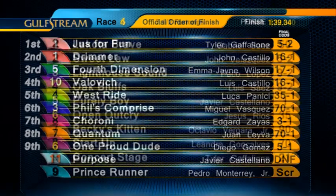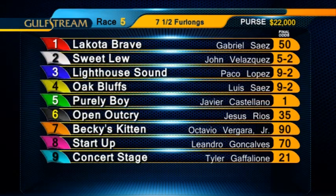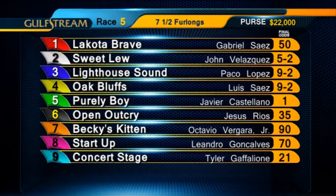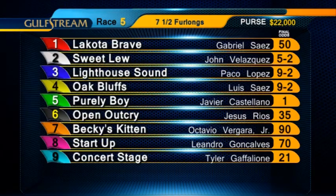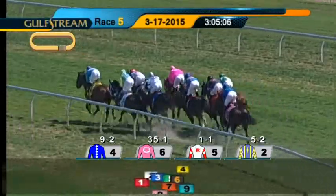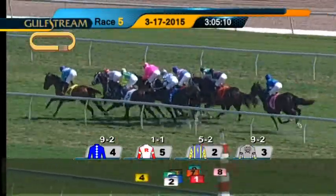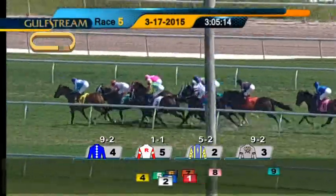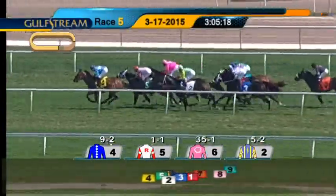That brings us to the fifth race, a starter allowance with an optional claiming tag of $12,500. Four-year-olds and upward will be going seven and a half furlongs on the turf course. No scratches or jockey changes to report. We'll join this race in progress. The far outside Concert Stage, Becky's Kitten in between horses, and the trailer is Start-Up. They're tightly packed as they make their way to the backstretch in pursuit of Oak Bluffs and Luis Saez. Purely Boy, the favorite, three-quarters of a length behind as they enter the backstretch.